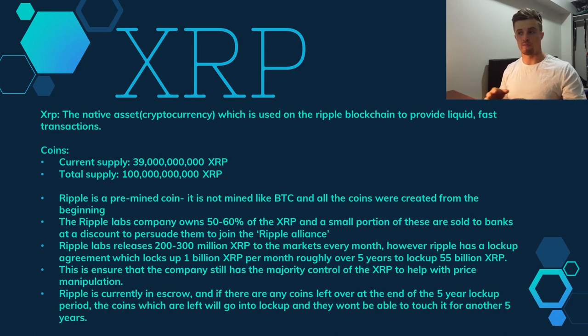Ripple Labs owns 50 to 60 percent of the XRP, and a small portion of these are sold to banks at a discount to persuade them to join what I call the Ripple Alliance — the partner banks on the Ripple network. Ripple Labs also releases 200 to 300 million XRP to markets every month, but they have a lock-up agreement which locks up one billion XRP per month over a five-year window, locking up roughly 55 billion XRP total.